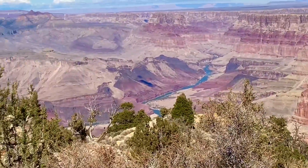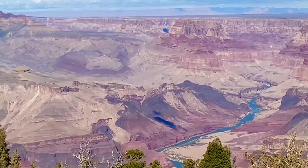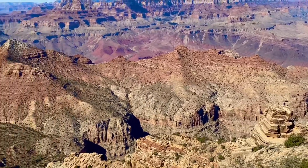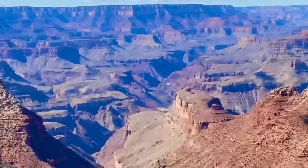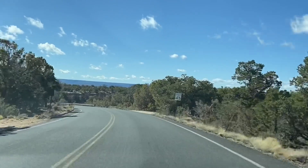There you can see the Colorado River down there, James. Now, most places here at the Grand Canyon South Rim are wheelchair accessible, but there are a few places you won't be able to get to.